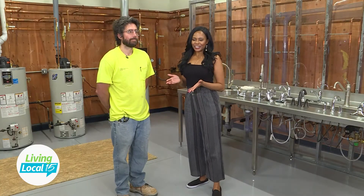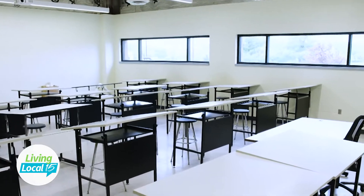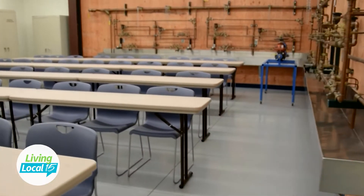I have here Jared, who is a second-year student. We just pulled him out of applied science class. Thank you so much for chatting with us. So tell me, how have you been enjoying this program? It's been great — a wonderful experience.